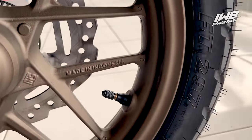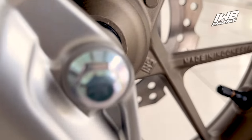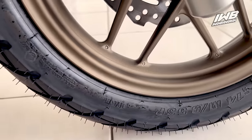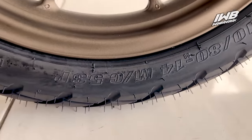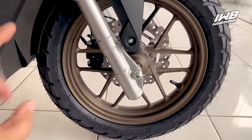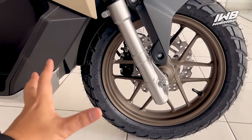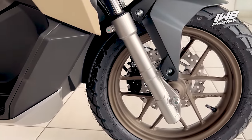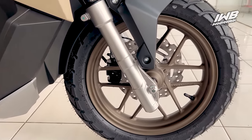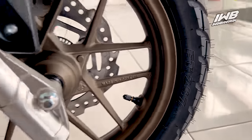Peleknya pun di-clear oleh Honda dengan warna coklat, jadi kombinasi warnanya cakep — kelihatan mewah dan mahal. Ada tulisan Made in Indonesia, SNI. Ban berukuran 110/80 ring 14 inci di depan, sedangkan belakang ring 13 inci. Disuplai oleh Federal, ada juga IRC. Tipe bannya FT297.